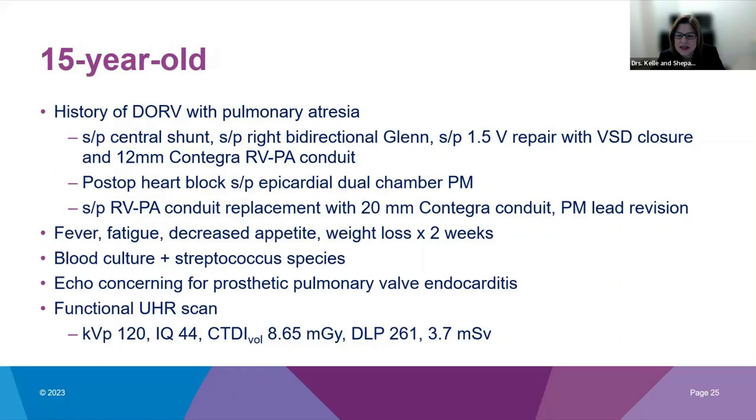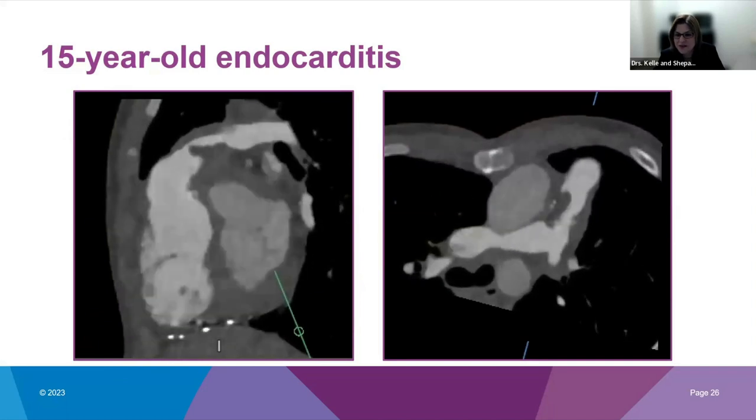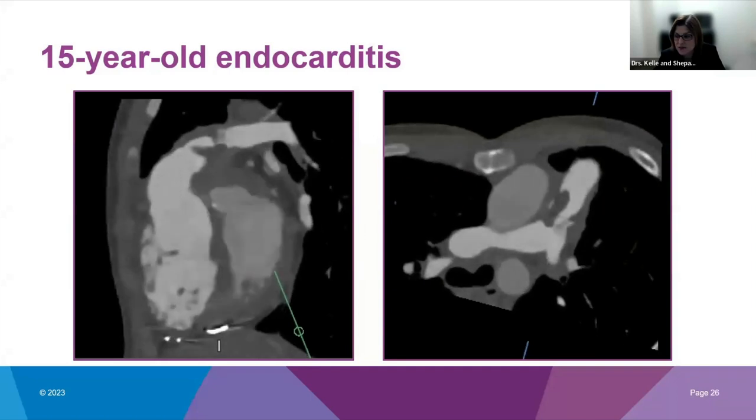Our next case is a 15-year-old male with history of double outlet right ventricle with pulmonary atresia, status post a 1.5-ventricle repair with bidirectional Glenn and RV-to-PA conduit, with a history of post-op heart block and epicardial dual chamber pacemaker. He presented with two weeks of fever, blood culture positive for strep species, and increased gradient across his pulmonary valve by echo — findings consistent with prosthetic pulmonary valve endocarditis. We did a functional UHR scan to see details of that valve throughout the cardiac cycle, using lower extremity peripheral IV for contrast injection to ensure right heart and pulmonary valve opacification. We have very detailed images of this ugly prosthetic pulmonary valve endocarditis, RV dilation, poor function, regional abnormalities, and septal flattening.